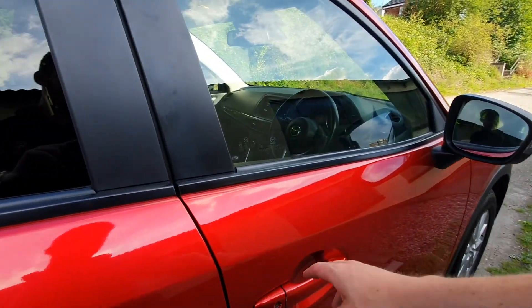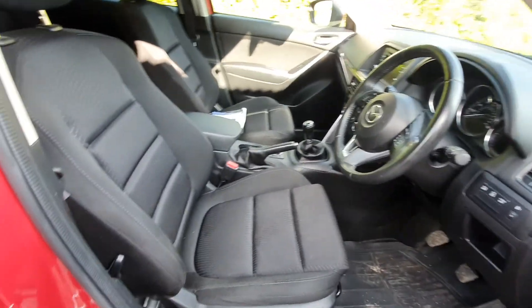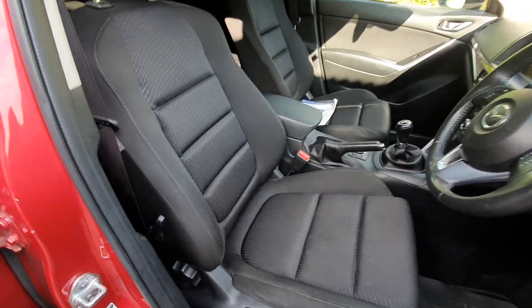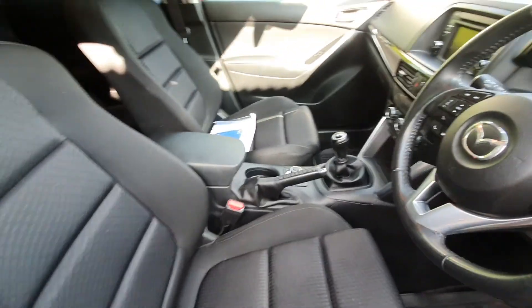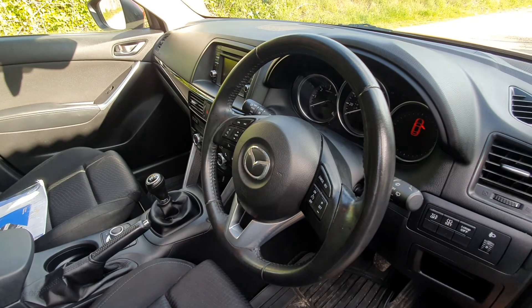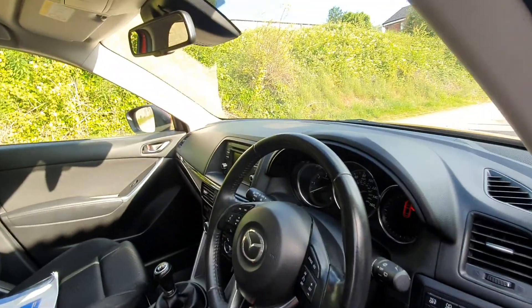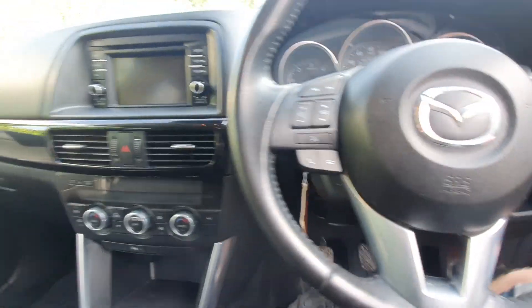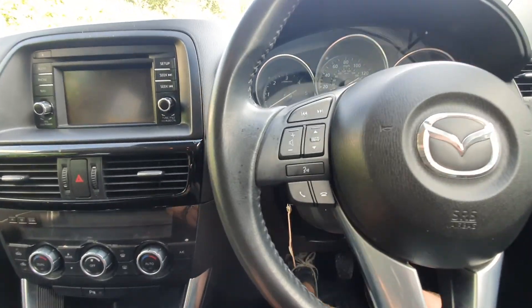Moving over to the driver's cockpit — fitted mats and fitted rubber mats. Driver's seat is in very good condition, not really any sign of wear, clean. Leather multifunctional steering wheel, electric mirrors and electric windows. I'll just take a seat inside the vehicle and go through the functions.